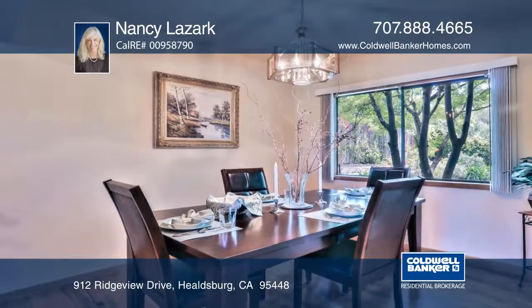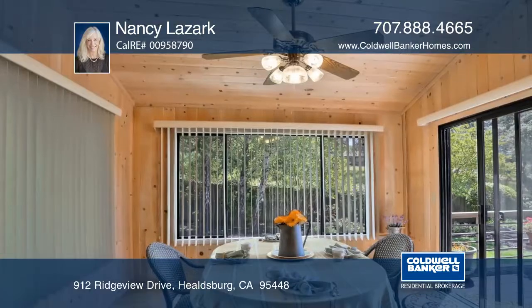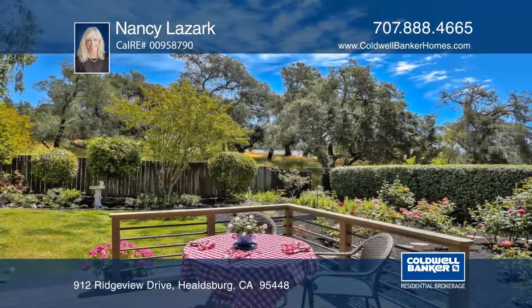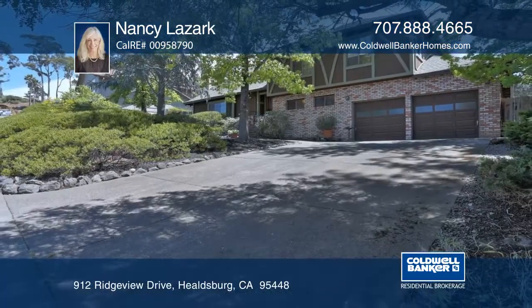There are beautifully landscaped front and backyards, as well as an approximately 5-acre HOA-maintained open space accessible from the backyard. All this just minutes from downtown Healdsburg. Schedule your private showing with Nancy Lazark.